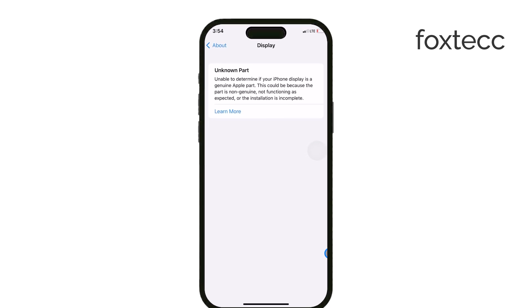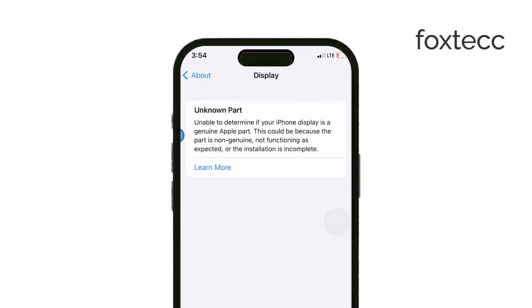It's Apple's way of indicating that the screen may not be genuine or properly installed, so if you're purchasing a used iPhone, always check for messages like these. They can signal whether the device has had any non-genuine repairs.